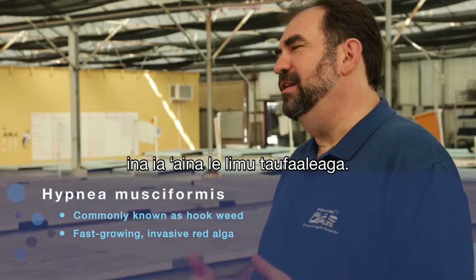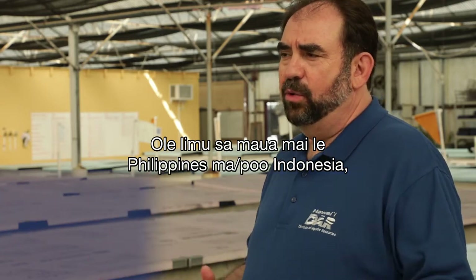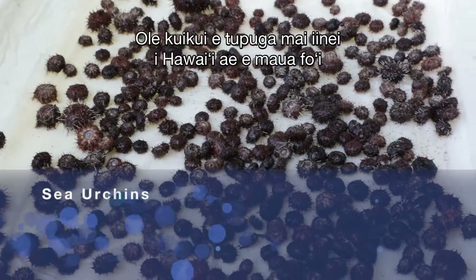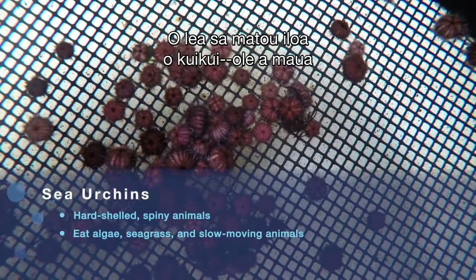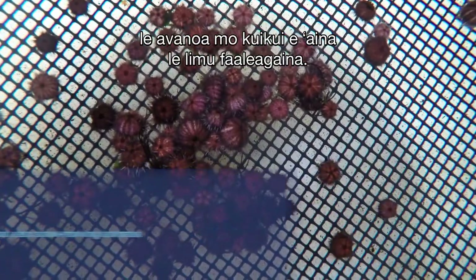The reason we're growing urchins is to eat an invasive limu introduced from the Philippines and/or Indonesia, where it's native. The urchins are native to Hawaii, but they're also native to the Philippines and Indonesia. So we knew there was a very good chance these urchins were going to eat that invasive limu.